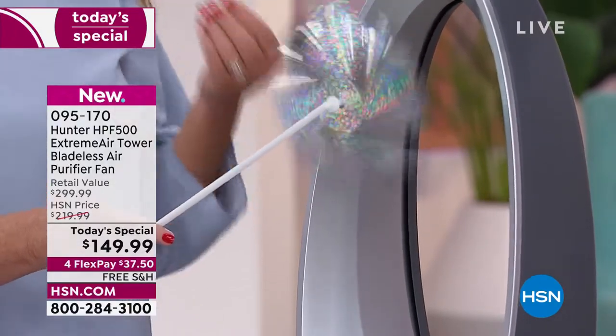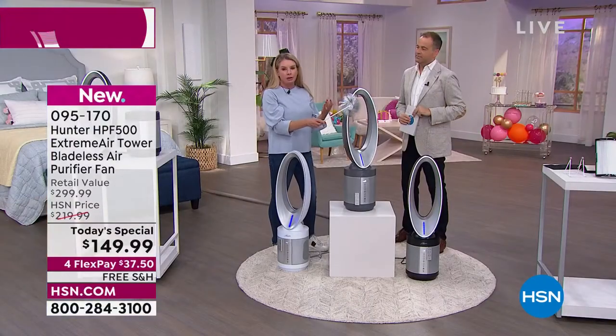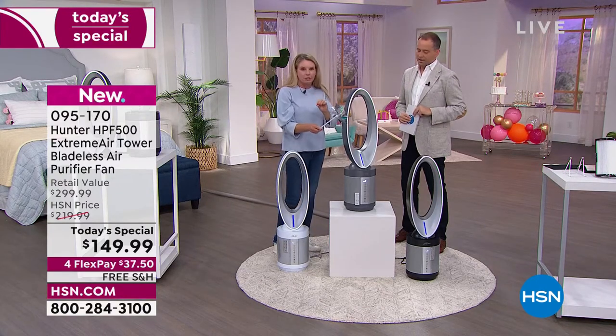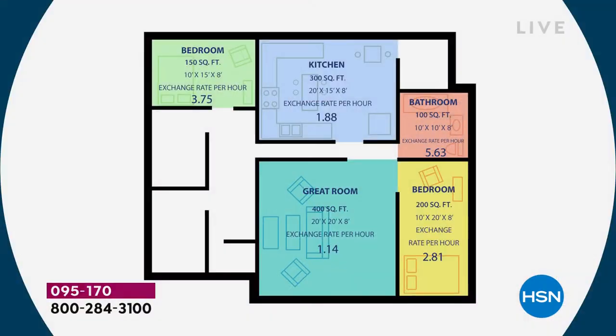This is great for any room in the home — think about your bedroom where you're sleeping at night, the nursery or kids' room. In a 150-square-foot room, it's going to clean and scrub the air three and three-quarters times an hour. In a 400-square-foot room, a little more than one time an hour — that's more than 24 times a day. In an 800-square-foot room it'll still do the job, maybe once every couple of hours.